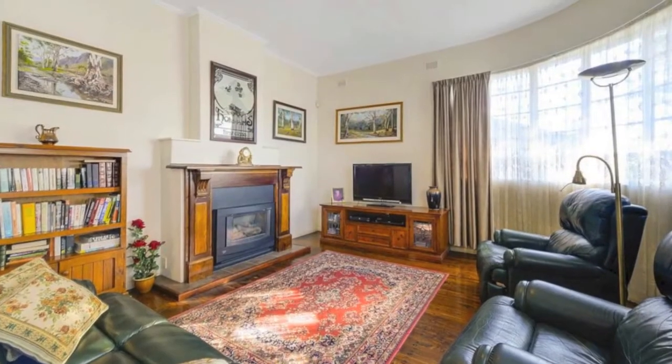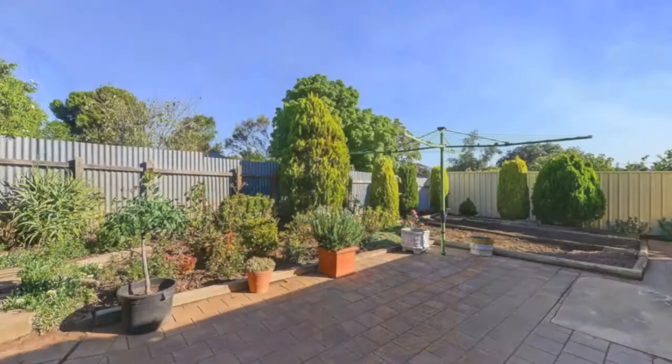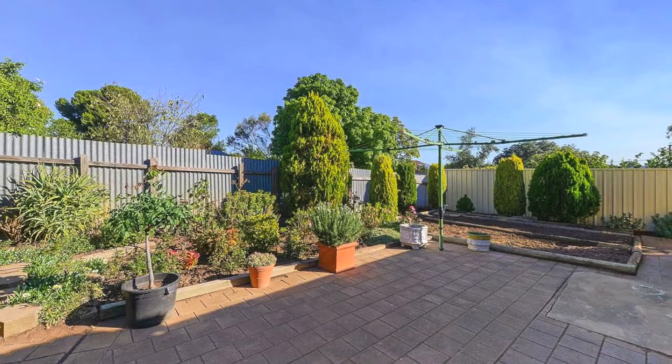Inspection of this affordable, well maintained, well situated home is highly recommended. It offers comfortable family living, entertaining and an ideal start for first buyers.